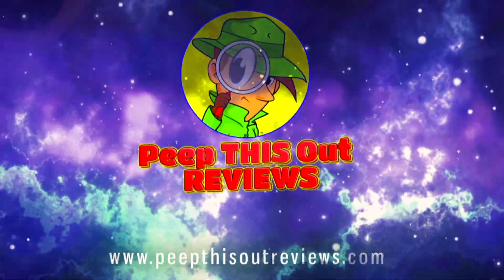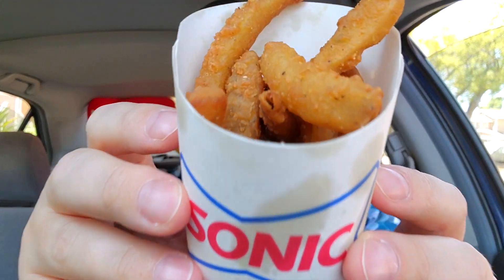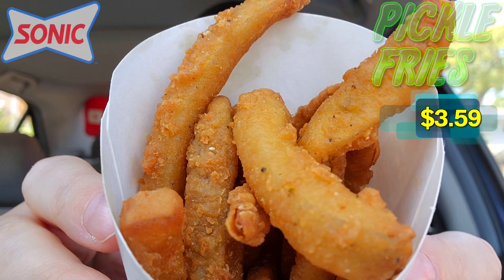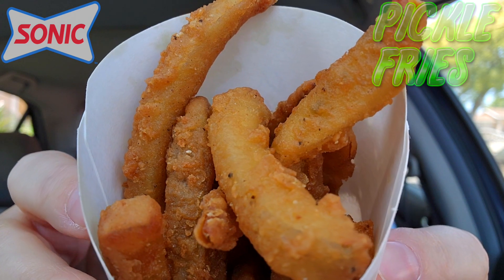Welcome to Peep This Out Reviews with Ian K — stay frosty! Wow, these smell awesome already guys. Feast your eyes on them — here we go with the pickle fries over here at Sonic America's Drive-In, and as you're gonna see, a lot of fried crispy goodness on hand for sure.